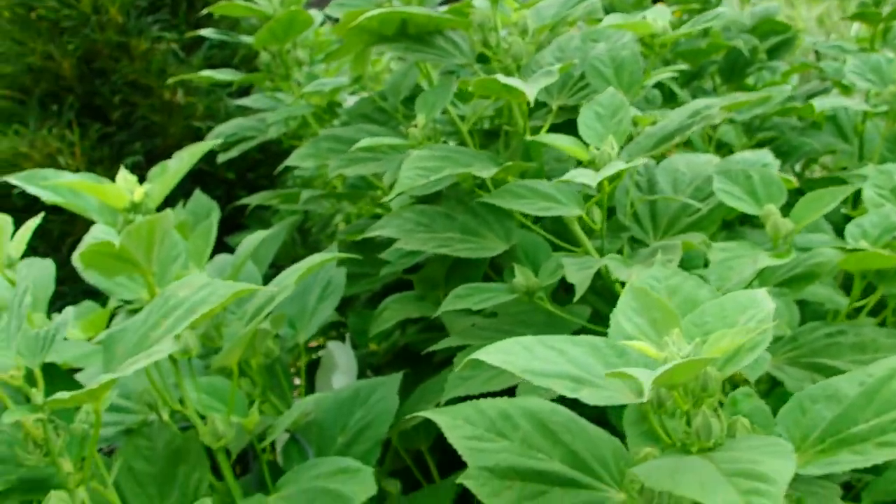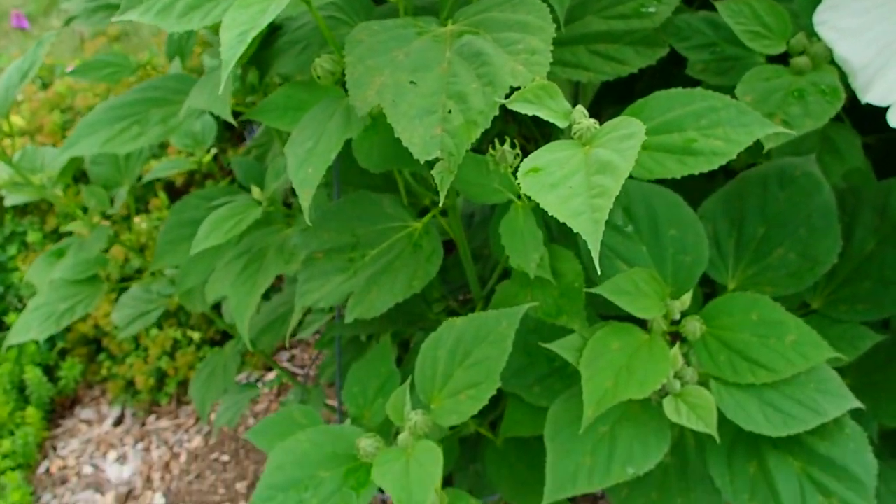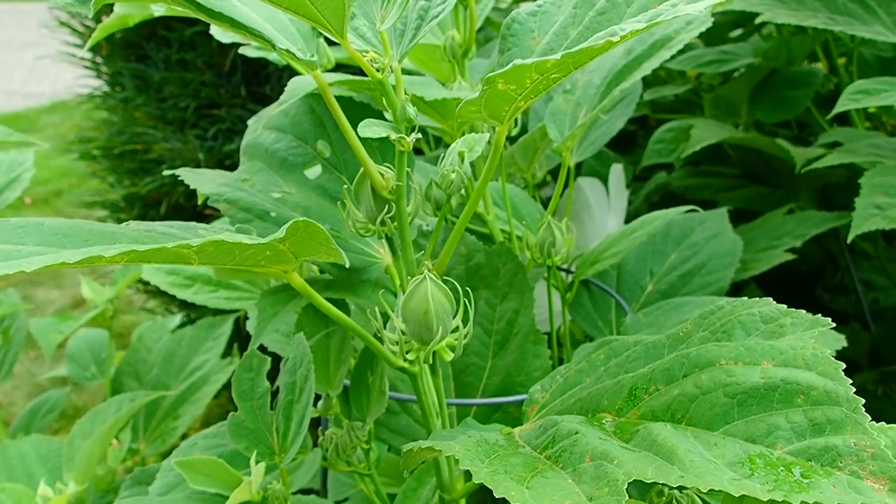These are the ones we just moved this spring — they were behind the free library, and Logan and Luke moved this one. A lot of blossoms, too.